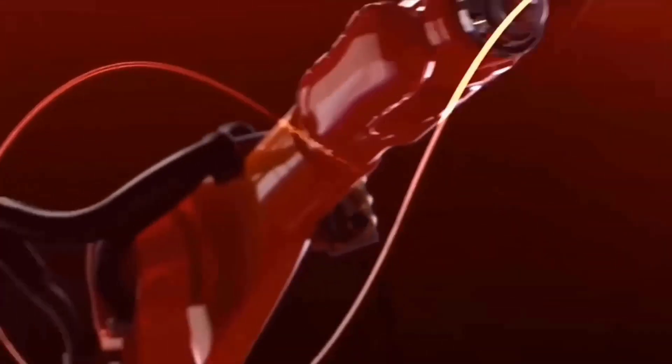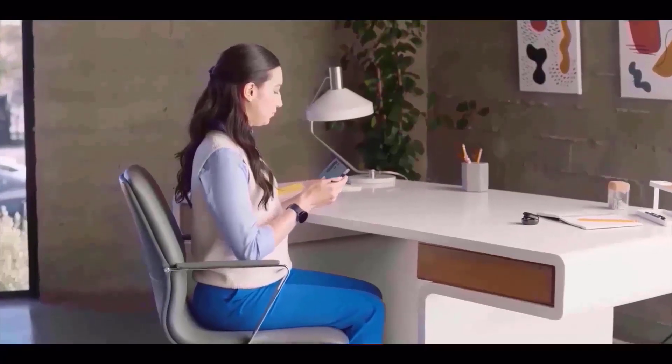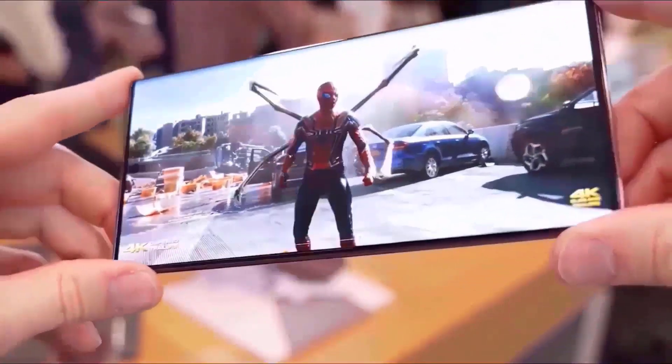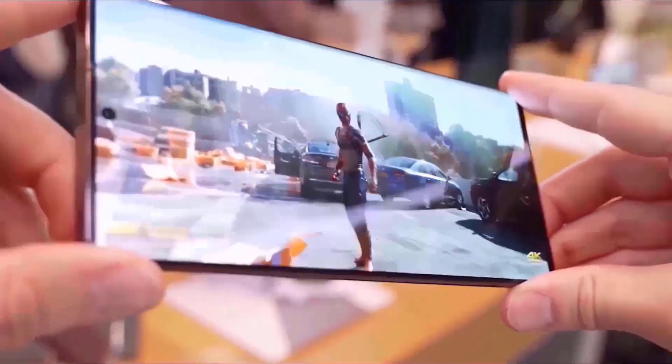The beginning price for regular storage configurations of the Samsung Galaxy S24 Plus is expected to be approximately $999, according to the latest report, which projects pricing to stay comparable with that of its predecessor. The exact price and full specs will be revealed during the Samsung launch event.